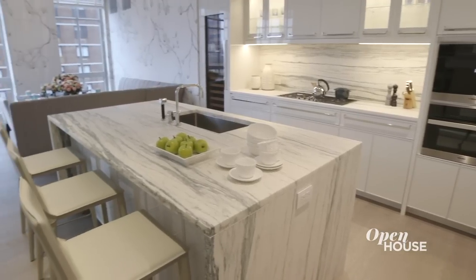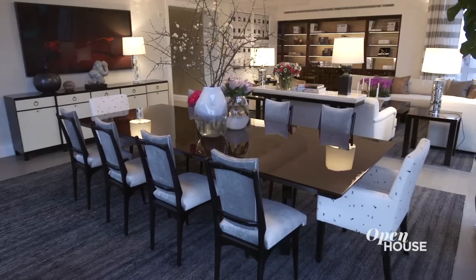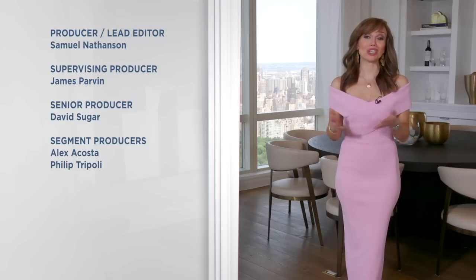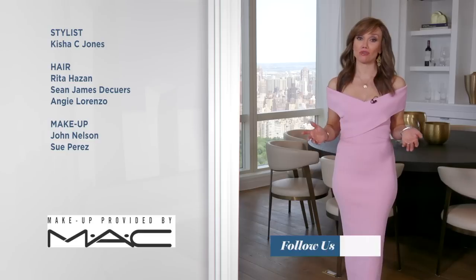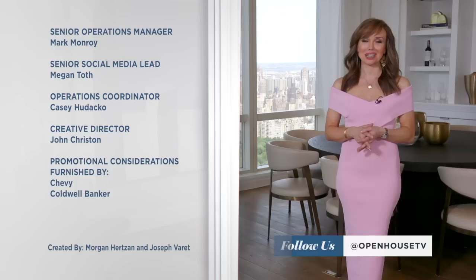I hope you enjoyed the tour of this beautiful apartment and learned that with just the right amount of sparkle and texture, you can create an elegant and livable home. See you next time. That's all for now, but we hope you enjoyed the show. If you're like me and just can't get enough beautiful homes and stunning design, then head to our Open House TV YouTube channel and tap the bell icon so you're notified when new videos are posted. You can also find us on Twitter, Instagram, or Facebook at Open House TV. I'll see you next week.